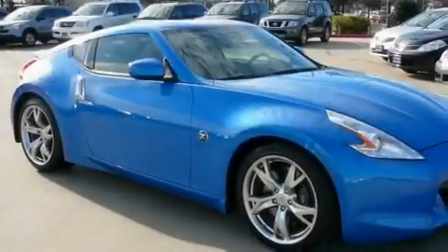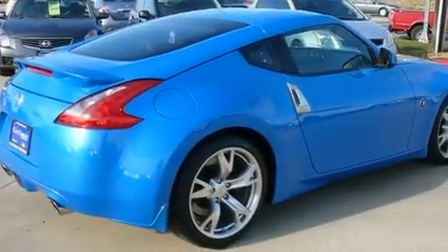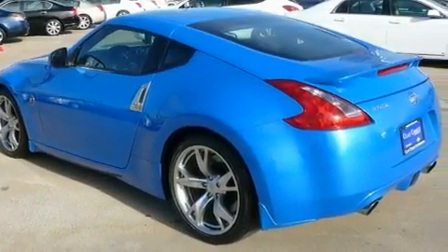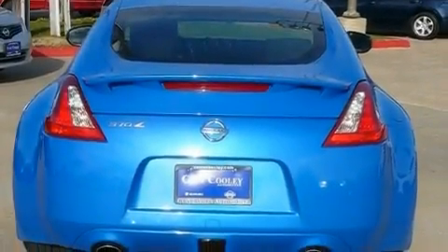Its top features include air conditioning with automatic climate control, cruise control, steering wheel controls, a leather-wrapped steering wheel, a carbon fiber drive shaft, a double wishbone independent front suspension, 18-inch alloy wheels, a low tire pressure indicator, a rear-window defroster, and this vehicle has fewer than 4,000 miles on the odometer.